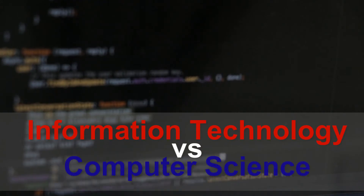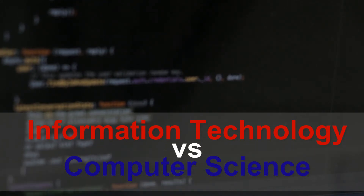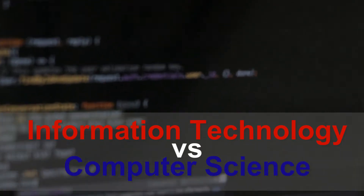Today we are going to differentiate and find similarities between information technology and computer science. In the end, I am going to list down all the disciplines that each field entails and the jobs available for both fields of study.